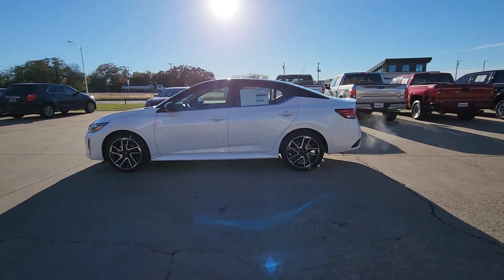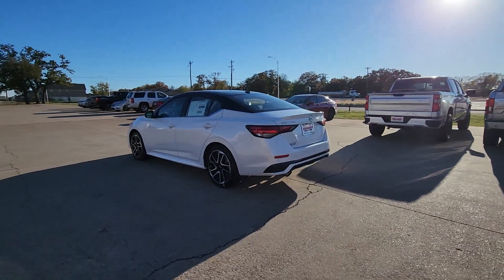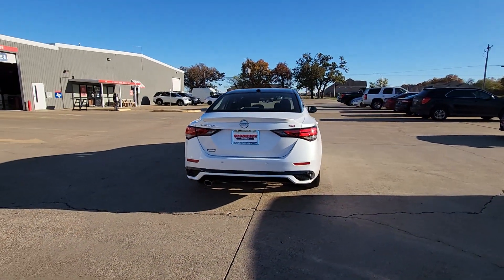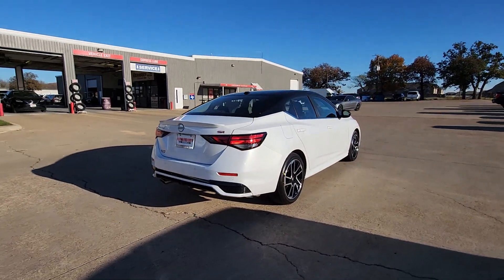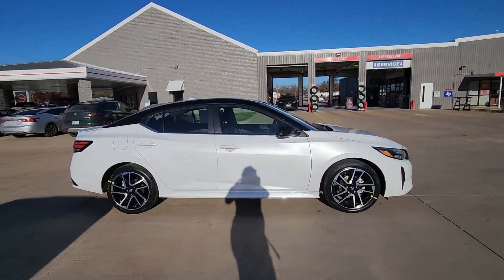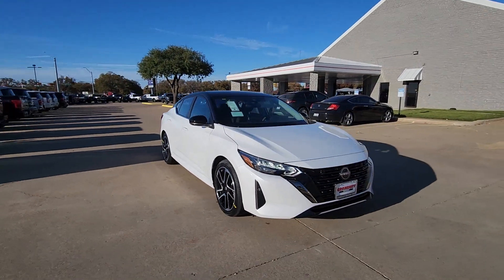Look no further than the 2024 Nissan Sentra. Comfort, convenience, safety, and fun are all yours in the sleek and spirited Sentra. This midsize four-door with modern flair delivers a roomy interior with plenty of creature comforts and thoughtful storage solutions, a suite of standard driver assist safety tech, and an unmistakably sporty ride.